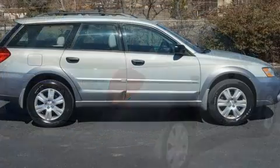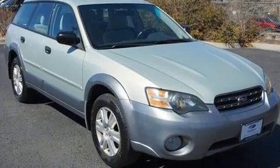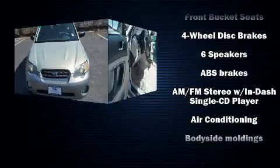It's equipped with tons of terrific amenities, but it won't break your budget. Like all-wheel drive, one-touch window functionality, an outside temperature display, heated seats, front fog lights, a roof rack, and more.